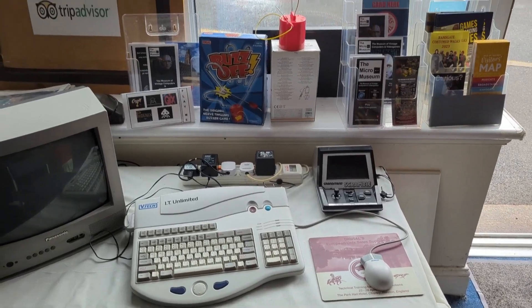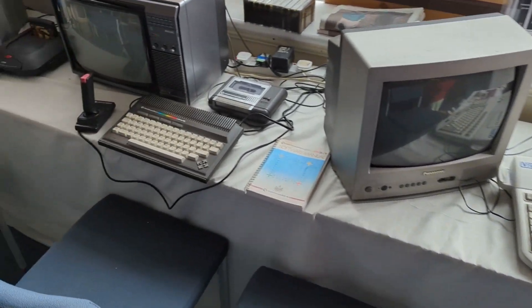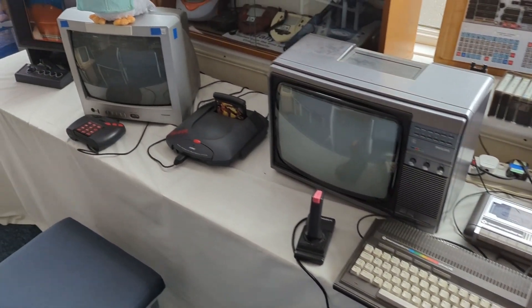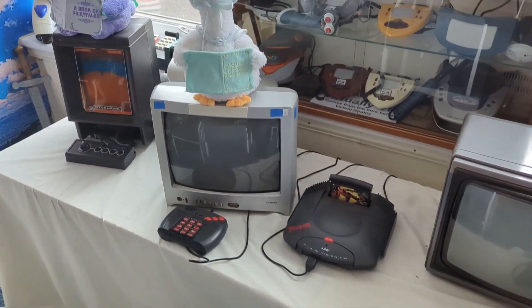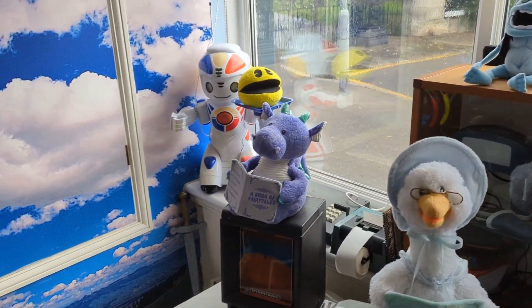If you're down that way, lovely seaside area, definitely go and check this place out. I did a video a couple of weeks ago of RMC's The Cave and the Arcade Archive - if you've not seen it, it'll appear up here somewhere. This is somewhere very akin to that, although different in many ways - lots of micro computers and consoles of retro kind to go and get hands on and play with.